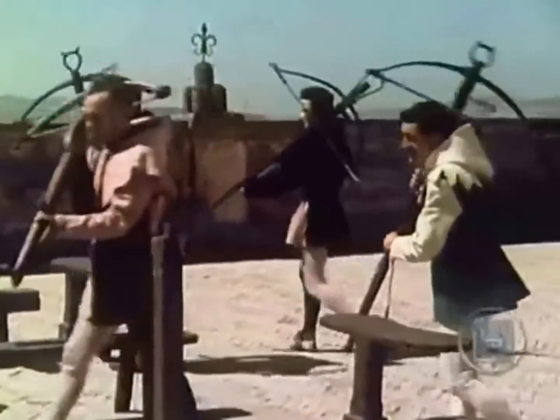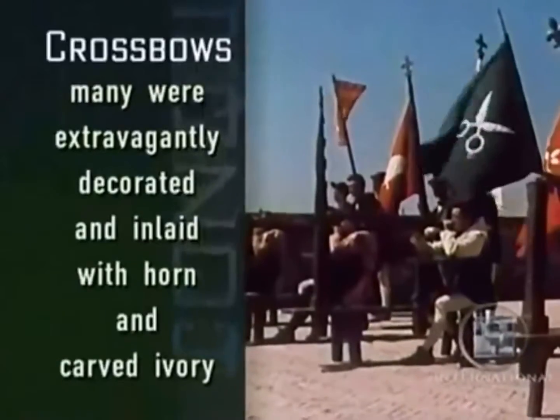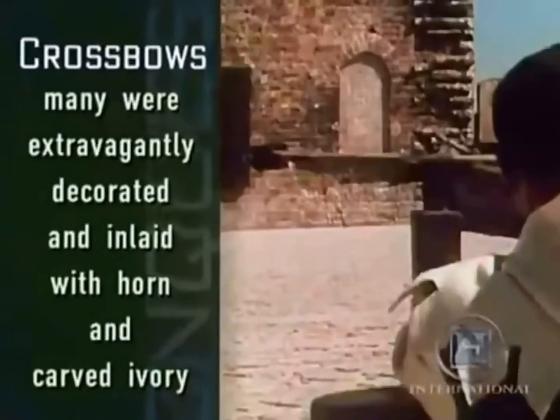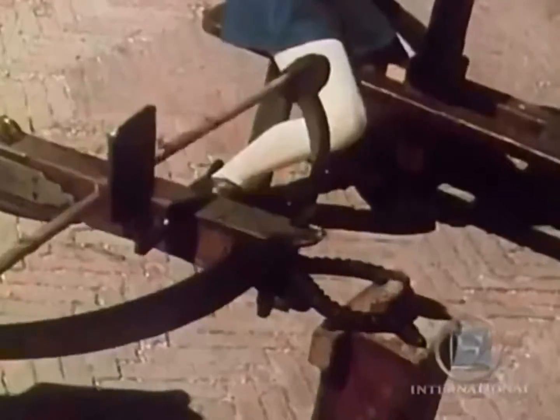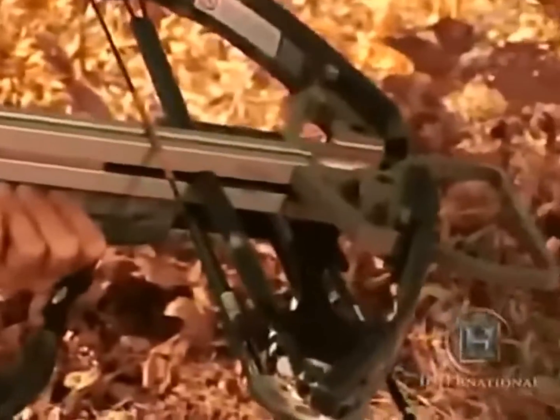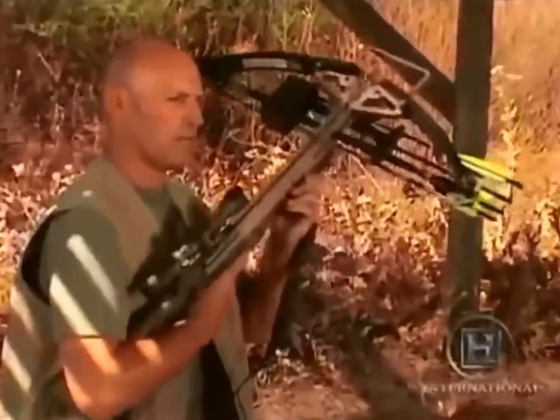From then on, crossbows were used mostly for hunting or target shooting by the leisured classes. It's only in the last 50 years, with the introduction of modern high-tech materials, that the design, construction, and power of the crossbow has seen revolutionary change. To experience the modern crossbow, the team has come to the Valley West Archers Range.